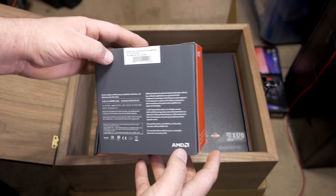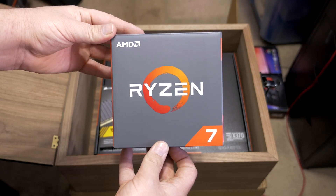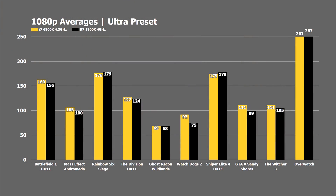We'll go through all the numbers now. All games were tested on ultra presets at 1080p, 1440p, and 4K. At 1080p, the numbers were a lot closer than I expected — I thought the 6800K would pull a more commanding lead. The 1800X actually takes a few titles: Rainbow Six Siege, Sniper Elite 4, and Overwatch. Some titles like Watch Dogs 2, GTA 5, and Sandy Shores do show the 6800K pulling ahead a bit more.